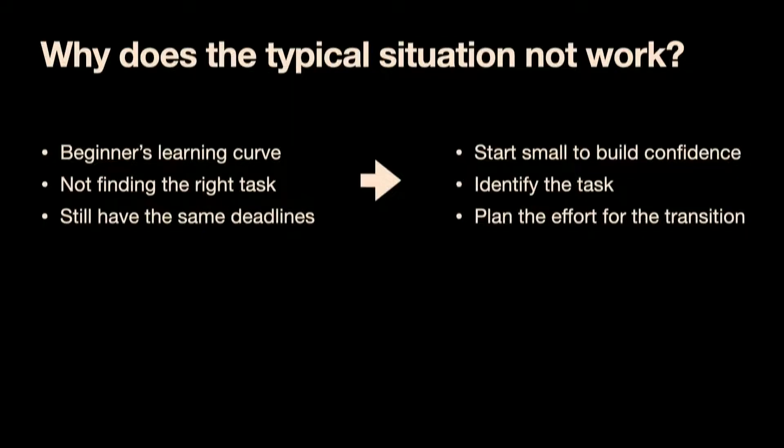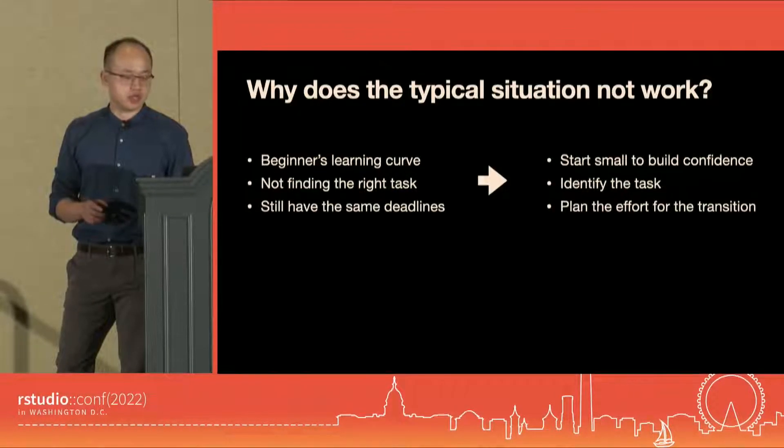My soft landing idea was to build a work automation project using R. Next, I'm going to talk about the six key parts of the project. And in the end, you will see why that was perfect for this situation.